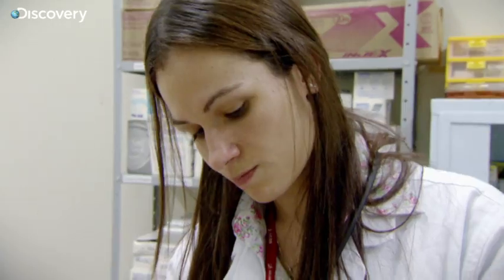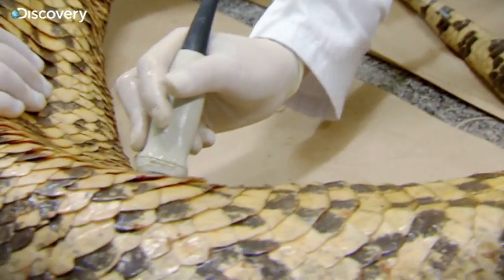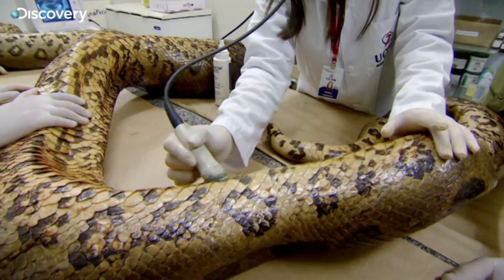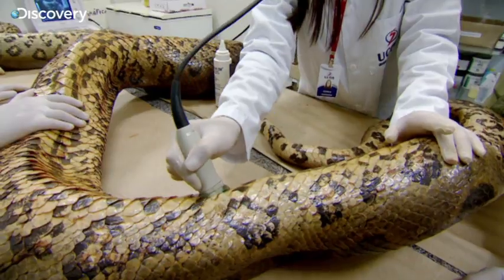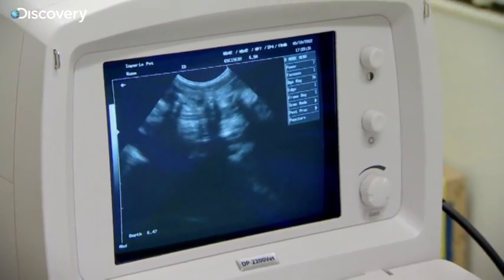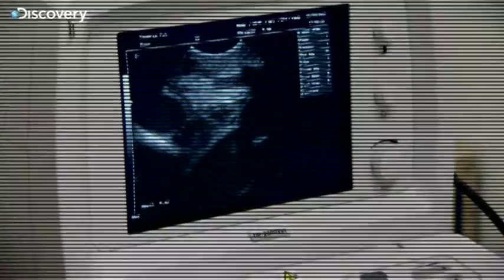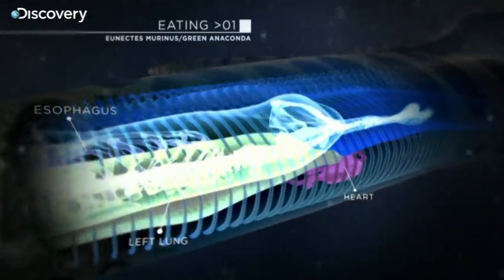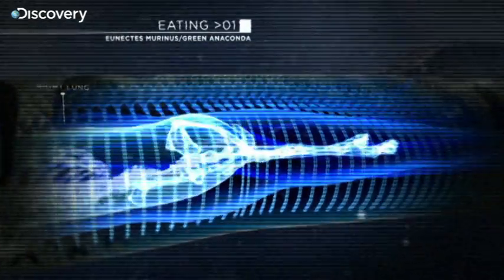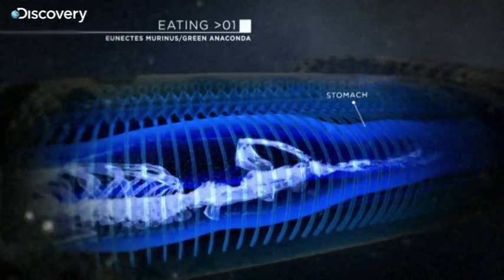With the anaconda calm, the team are giving her an ultrasound to check for internal injuries. It's a rare chance to have a look inside a living snake. I've been studying snakes for most of my life — this is my first glance at a beating, working snake heart. The anaconda's internal organs can move around, allowing it to engulf huge prey. Once in its digestive tract, powerful acids and enzymes dissolve virtually the whole animal; it might not eat again for months.